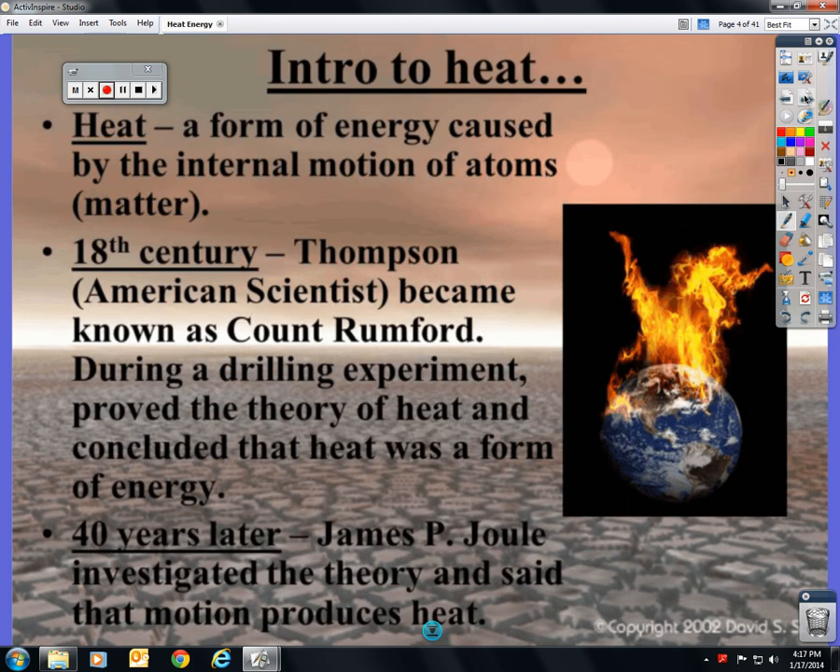Heat is a form of energy caused by the internal motion of atoms — more specifically, the friction of the atoms moving so fast and hitting up against each other. In the 18th century, Thompson, an American scientist who became known as Count Rumford, proved during a drilling experiment that heat was an energy. They used to think that heat was a substance, maybe a form of matter.